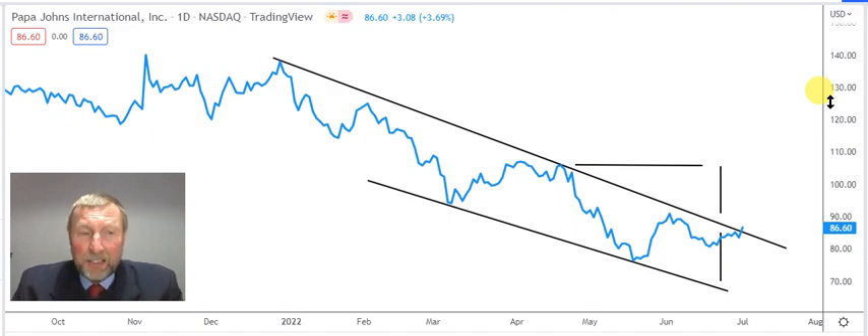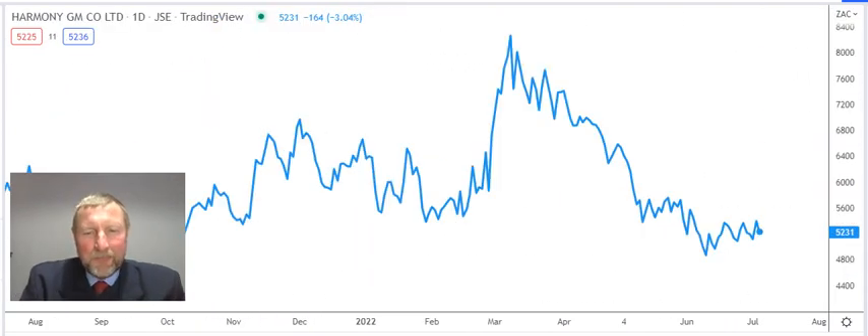The target is $106.05. This is a nice chart — thank you for that request. We do a lot of analysis work for our clients and for people who just drop us an email. Papa John's — great call, thank you. I hope we're correct, I like the share.